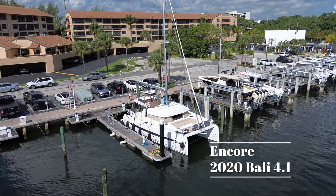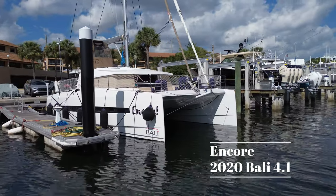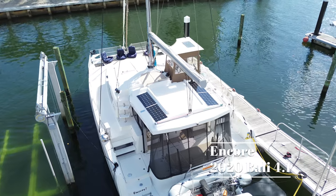Hi there, my name is Terry Singh. I'm the listing broker for Encore, a 2020 Bali 4.1 catamaran owners version.